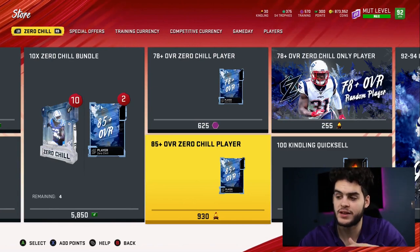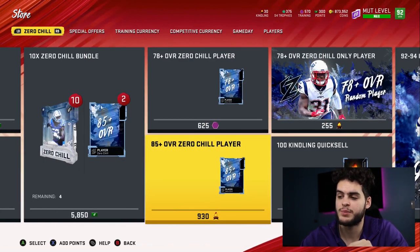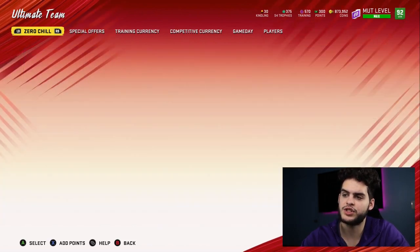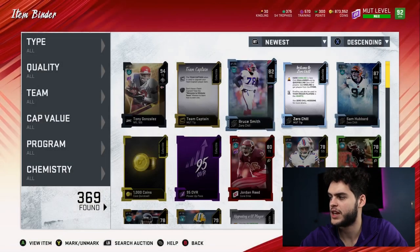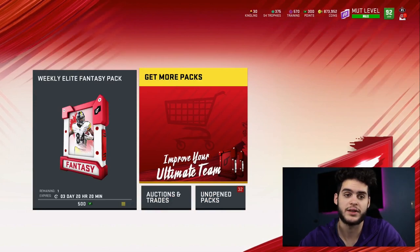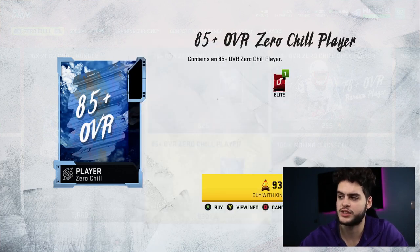Now the 85-plus pack — this one's a little more safe-ish. You could end up getting 59, 93, or 92 overalls, but that's unlikely. At least you know you're getting 85-plus. To make coins back on this though — Sam Hubbard at 87 goes for 760 kindling quick sell — I'd imagine you'd have to pull an 89-plus card just to make your kindling back. That's going to be kind of rare. An 88 probably breaks even, so you're going to need above an 88 in my opinion just to make kindling back. I don't think it's that worthwhile — it's a very risky pack, but gamblers can go for it.